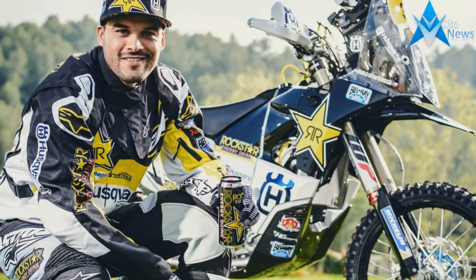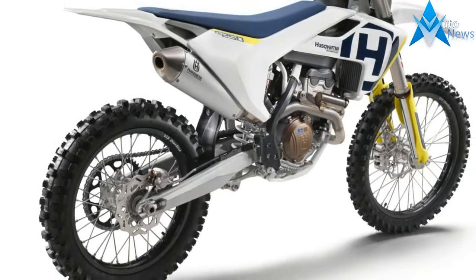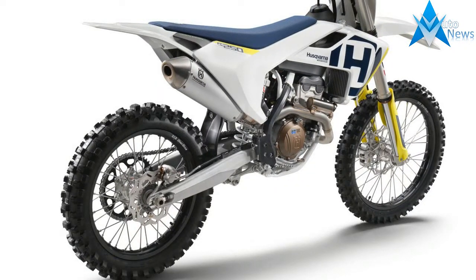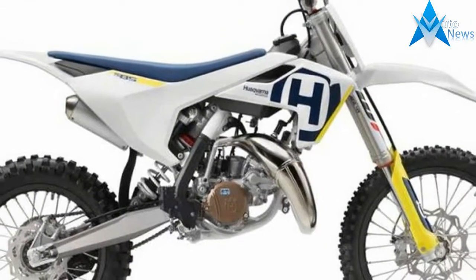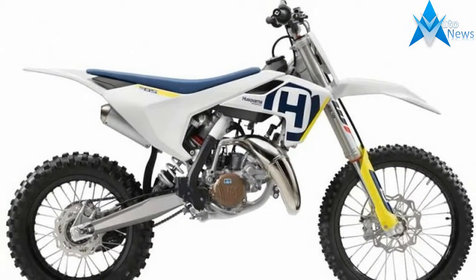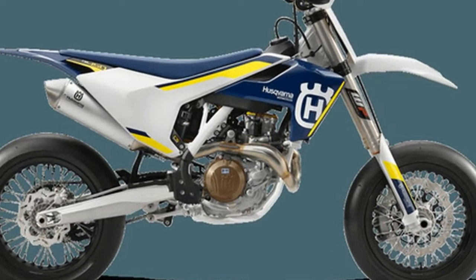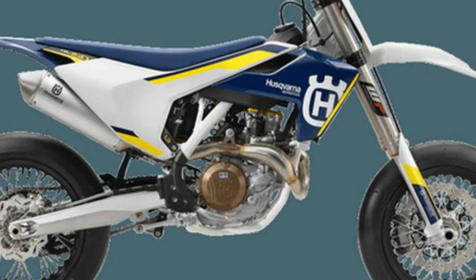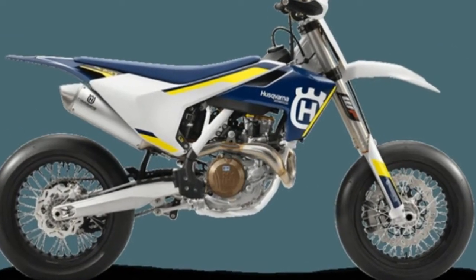Husqvarna have unveiled their 2018 Enduro range of motorcycles, and like KTM, they've introduced a pair of all-new fuel-injected two-strokes with the TE250i and TE300i. The bikes are both completely new for this year and, like the KTM machines, give the world of two-stroke machinery a new lease of life, allowing the technology to live on through ever-tightening emissions regulations.